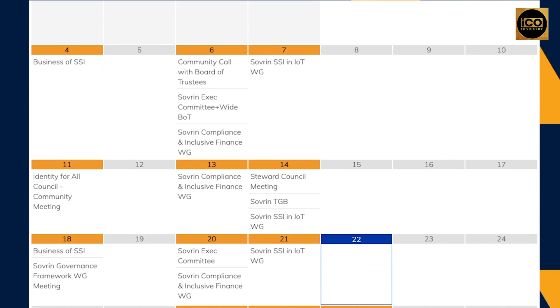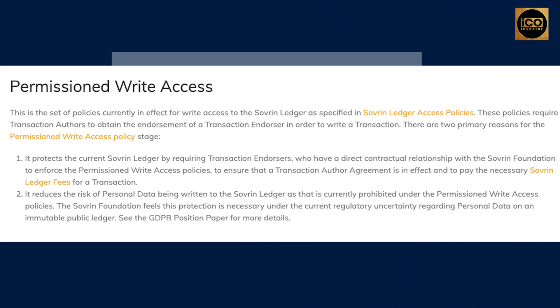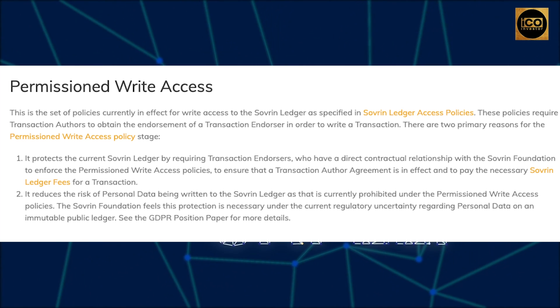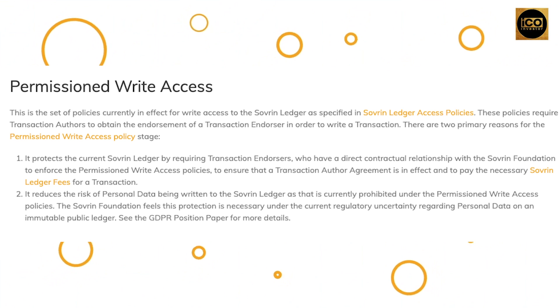As you can see, there are a lot of events here in Sovereign, and I'll show you how to see the details. If I go into this date, you will see the time and details of this event. Permissioned write access policies are currently in effect for write access to the sovereign ledger. These policies require transaction authors to obtain the endorsement of a transaction endorser in order to write the transaction. The Sovereign Foundation feels this protection is necessary under the current regulatory uncertainty regarding personal data on an immutable public ledger. Transaction endorsers must enforce the permissioned write access policies to ensure that the transaction author agreement is in effect, protecting the current sovereign ledger by requiring those who have a direct contractual relationship with the sovereign foundation to enforce the policies for their transactions.